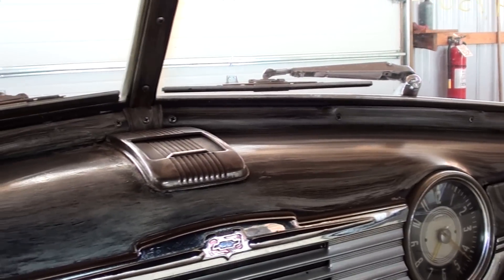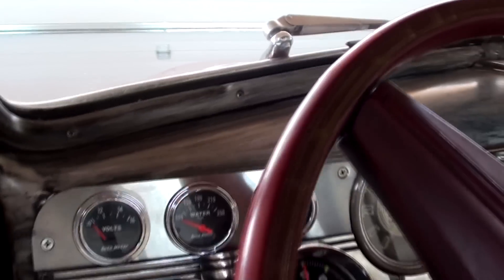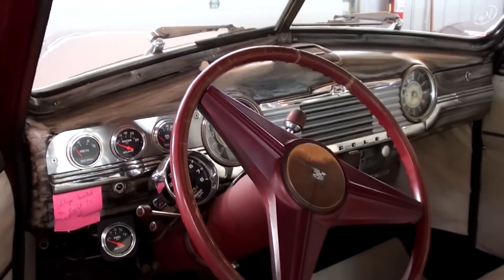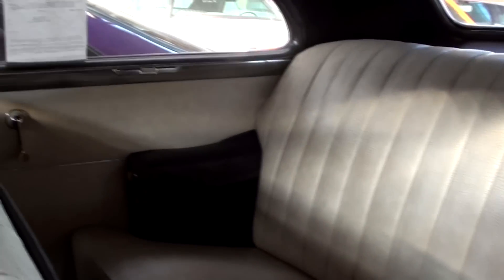It has the faux wood grain dash. It's not like it's a 100-point show car or anything, but it's a really nice driver for sure. The rear seat matches the front — even has the built-in armrest there. It's looking pretty sharp.